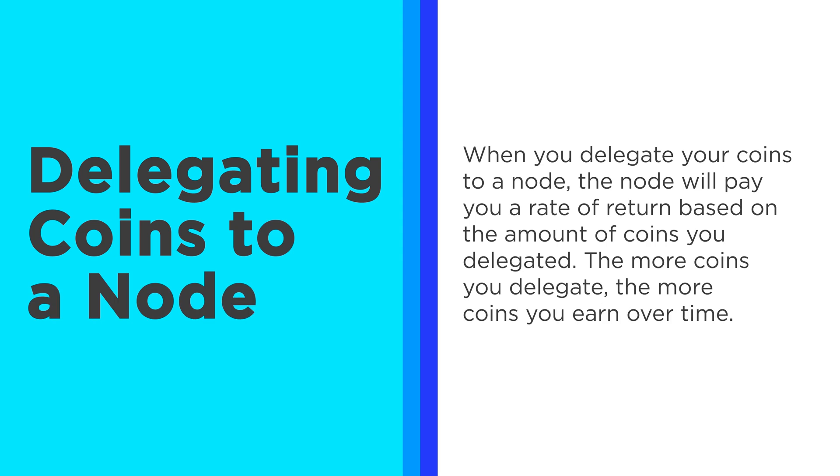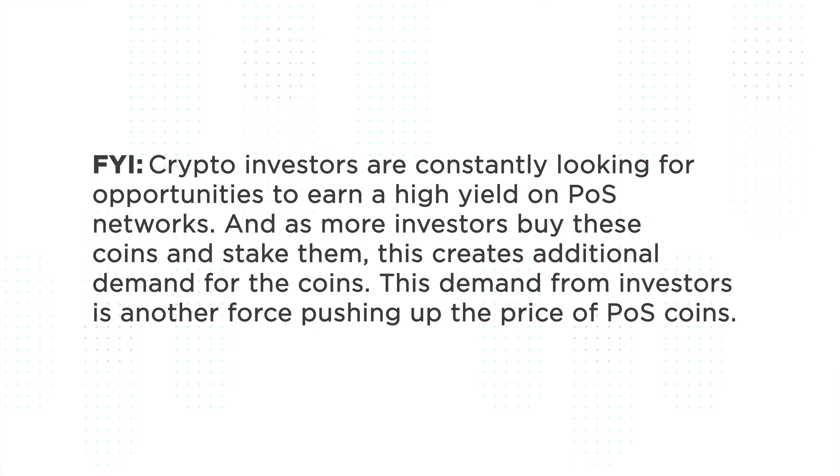When you delegate your coins to a node, they will pay you a rate of return, and the more you give, the more money you get back. This is how you can make money as an investor on a particular coin by letting validators stake your coin. Crypto investors are always looking for opportunities to get high yield on proof-of-stake coins, and the more of that that happens, the more investors, the higher the rates — there's competition. It creates demand for particular coins, and those coins can be worth a lot of money.